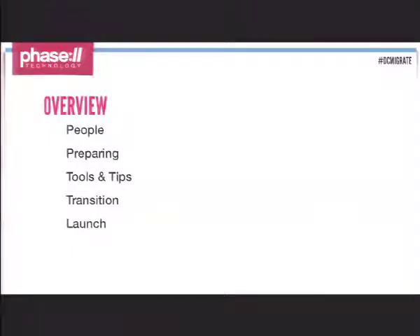Before we get started, I just wanted to take a poll of the people in the audience. Who are the tech folks in the room that want to know about the tools you'd use for migration? Who are the people on a team that is actually executing a migration for a client? And who are the clients that are getting migrated? All right, so there's a good mix.